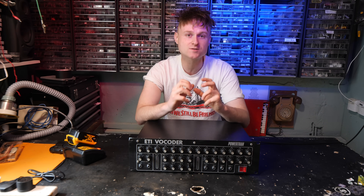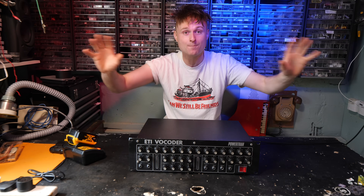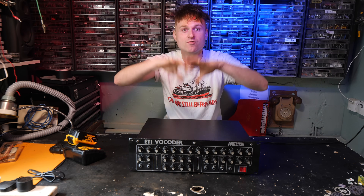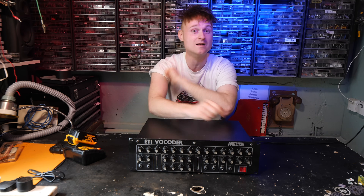Whilst I was messing around on the modular synthesizer, I found that when I was programming a bass line and then using the mouth to turn on the bass line and change its resonance, it actually sounded pretty funky.